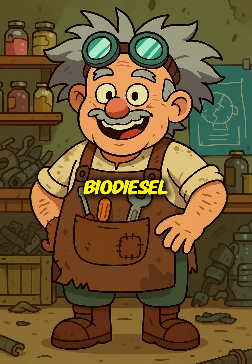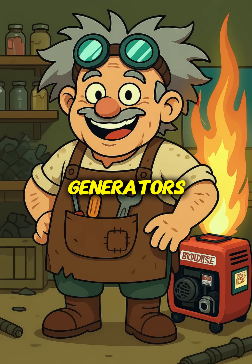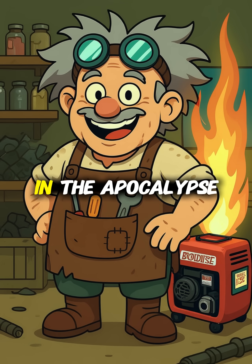You've got homemade biodiesel, literally made from kitchen waste — perfect for running generators, vehicles, and heaters in the apocalypse.